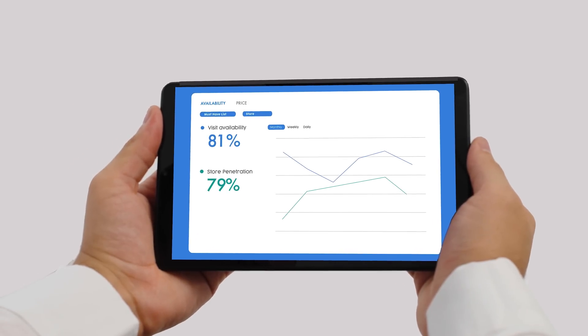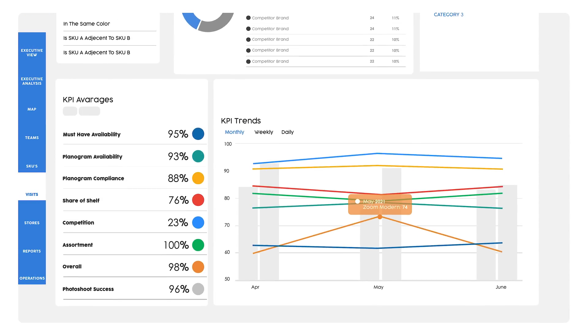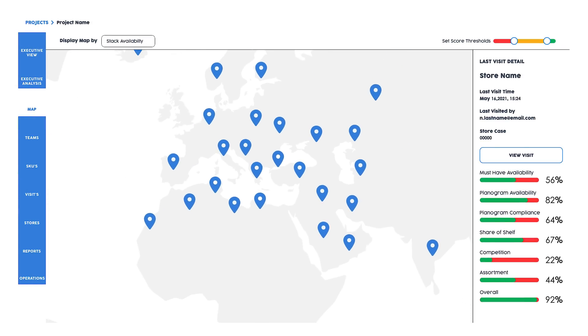With highly customizable mobile and cloud-based reporting tools, Vespera provides real-time alerts and actions to be taken in the field, alongside executive reports and analytics.